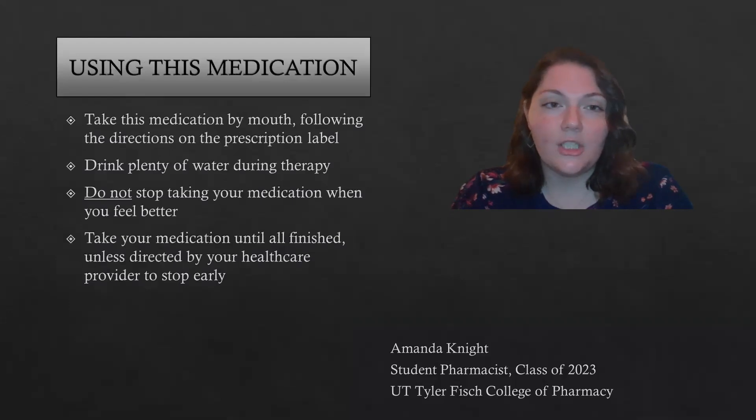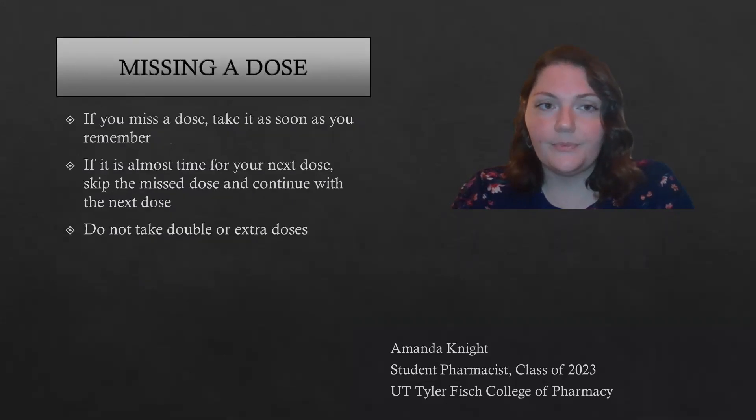When you're taking this medication, make sure you follow the directions on the prescription label and drink plenty of water. Don't stop taking this medication when you start to feel better. It's important to take it all the way until the bottle is empty, unless your healthcare provider asks you to stop sooner. If you miss a dose, just take it as soon as you remember, or take it when it's time for your next dose, whichever comes sooner. But don't take any double or extra doses.